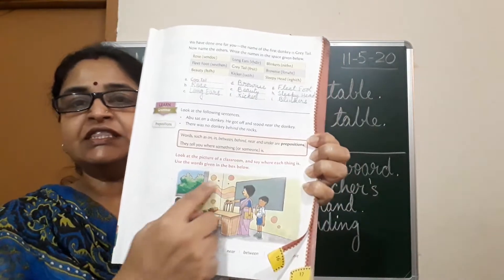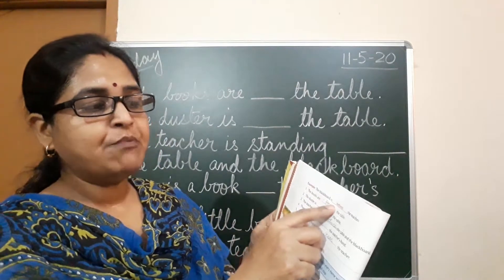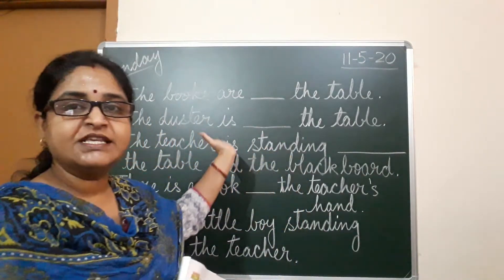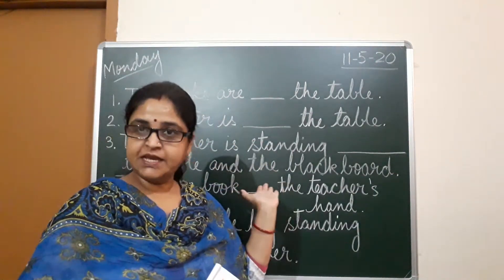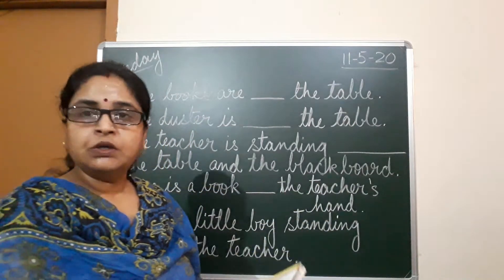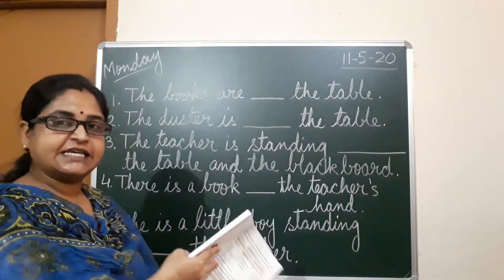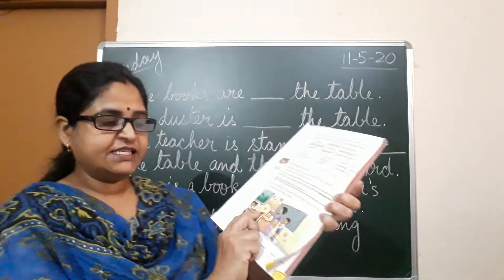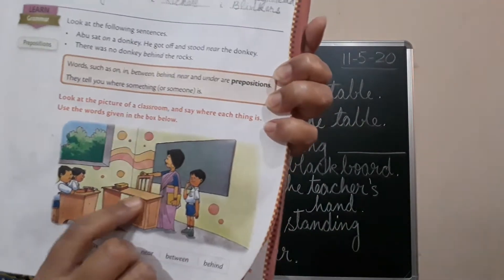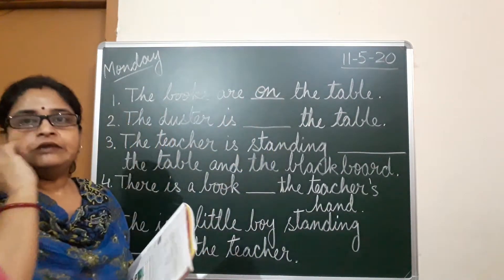This green board is behind the teacher — the board is behind me. Now for the sentences: the books are kept on the table. There are a few books kept on the table, so you will write 'on' there.